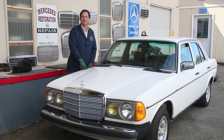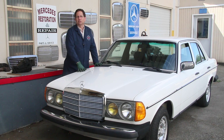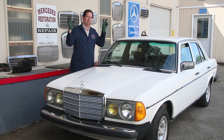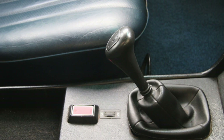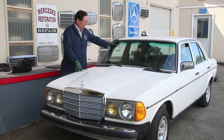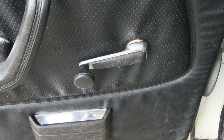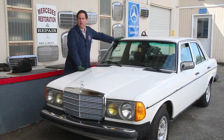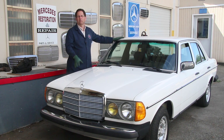I remember thinking, man, that's pretty expensive for a used car back in 1980. But just a few years ago when I had a chance to pick up this one, all those memories came back and I said, I'm going to get a 240D and restore it quote-unquote brand new. It had to fit a few criteria: number one, it had to be a four-speed manual; number two, it had to have all the simplicity of a 240D including no sunroof, hand-crank windows, and manual climate control.